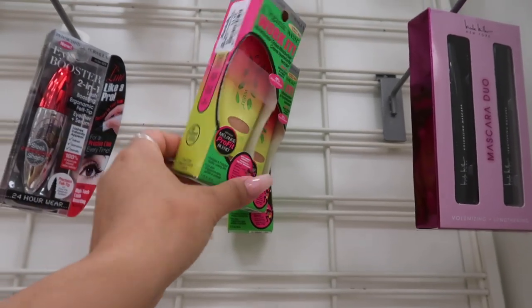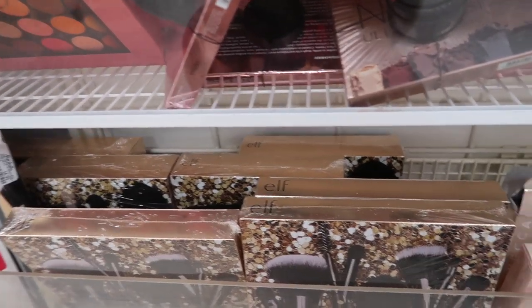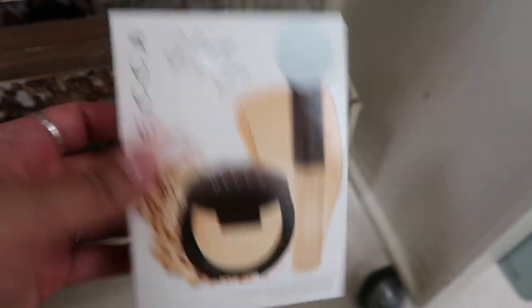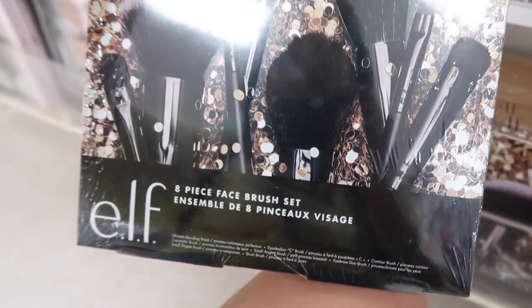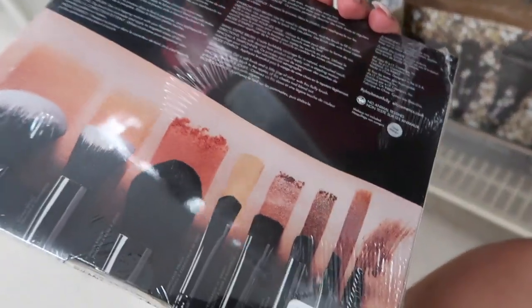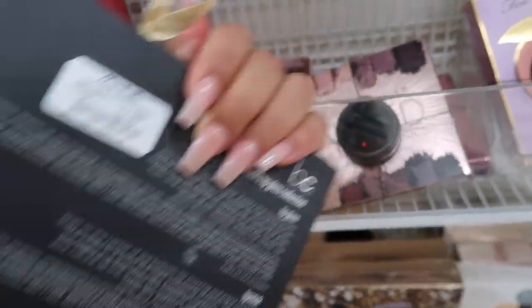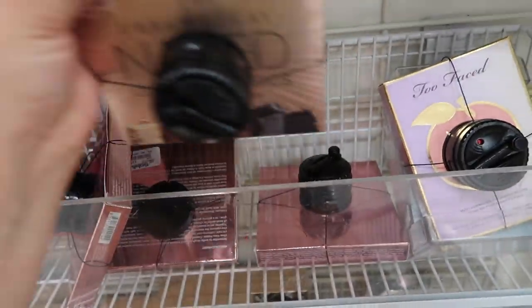I literally turned around and saw this whole section — I'm shook! There's a Becca Glow on the Go Shimmering Skin Perfector for $13, ELF 8-piece fan brush set for $9, Beauty Concept metal lips for $4, Urban Decay Naked Ultimate Basics palettes for $25, and the Two Faced eyeshadow palette for $23.